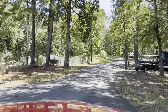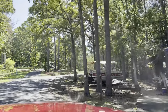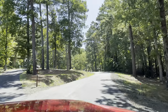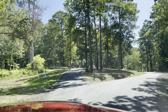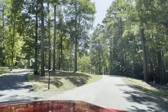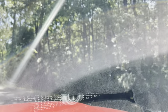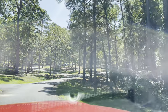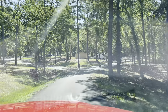Now we're starting on the back loop, and right here with this class A is site 16. You can still see the water from here. Straight ahead is 14P - P might mean pull-through. Off to the left, that's site 15. You've got a 14P pull-through. That pull-through - you are by yourself up there on the hill.